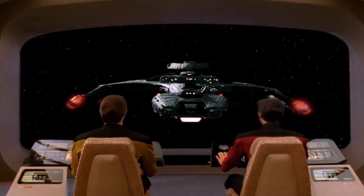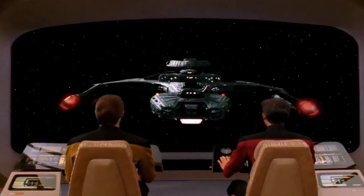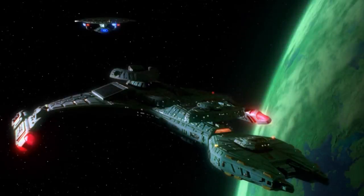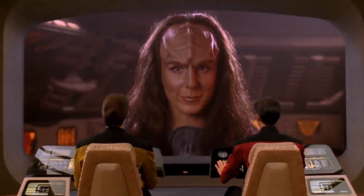Unfortunately, not a ton is known on the Vor'cha class vessel. There are, however, a few things we can infer from the different series that the ship appears in. This ship was most likely the answer to increasing innovations by Starfleet, the Romulans, and other powers within the Alpha and Beta Quadrants. The ship was also apparently some form of status symbol, as originally only the Klingon Chancellor and wealthy houses could field the vessel.